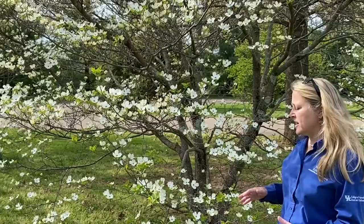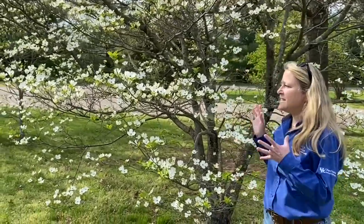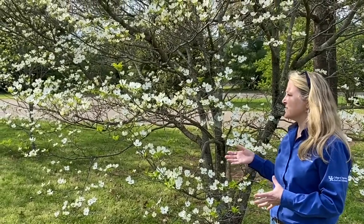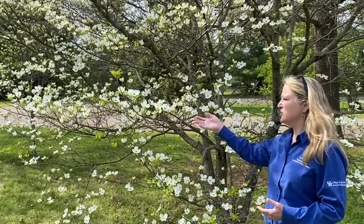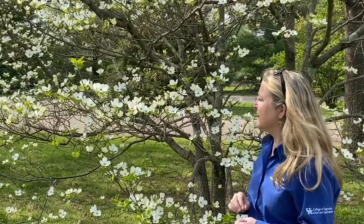This smallish tree grows from about 15 to 40 feet tall and right now it's easy to pick out because of what many people think are the flowers — these four white, petal-like structures with little notches in them. Those aren't actually petals, those are the bracts or modified leaves of this tree. In the center of these four bracts is a group of flowers, kind of a nondescript little group of flowers.